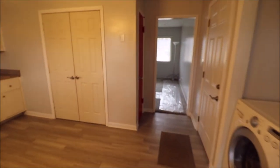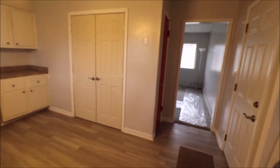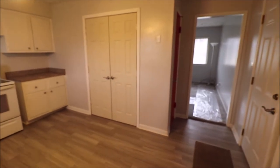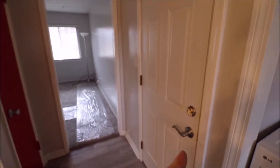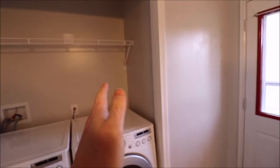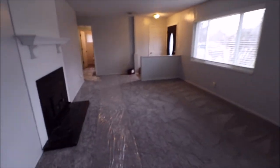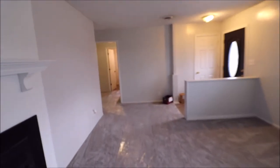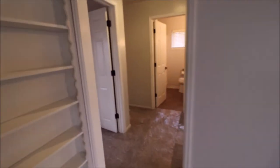Coming back inside, you can see a little red door — that is a pantry right there. This door takes us to the garage. In the garage, this whole back section is storage — we have built-in storage shelves in the garage.